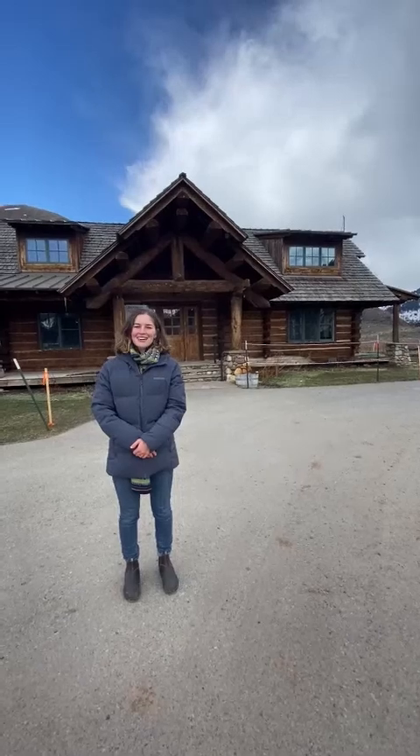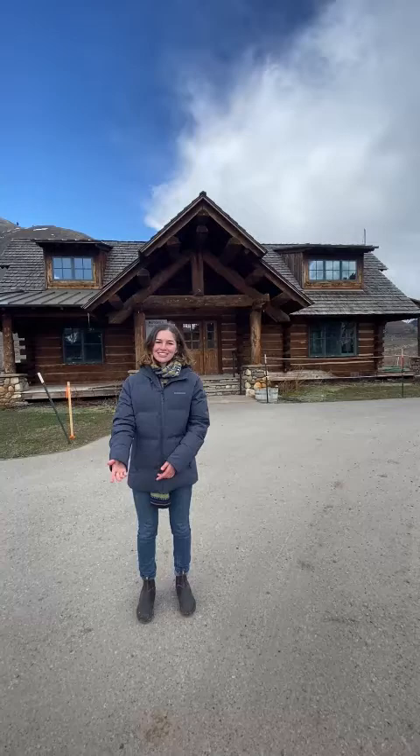Hi, my name is Dori Sumner with Astoria Park Conservancy, and I am here today to give you a virtual sneak peek tour of Johnny Count's Cabin here at Astoria Hot Springs and Parks. Let's go check it out.